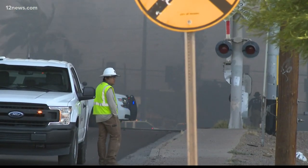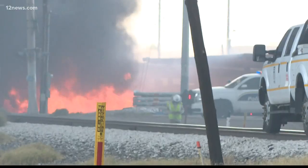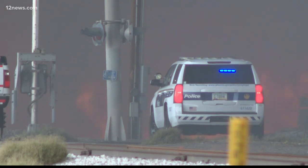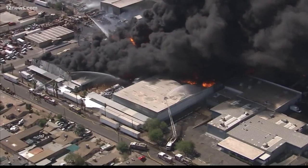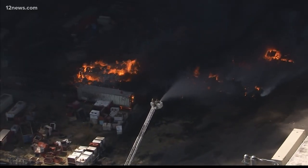At one point, the fire jumped 35th Ave. Multiple commercial buildings and homes were evacuated. High winds and heat added to the fight. That wind was blowing east, and that's where the other businesses were. When that east wind kicked up, it was starting to extend to those occupancies and businesses.